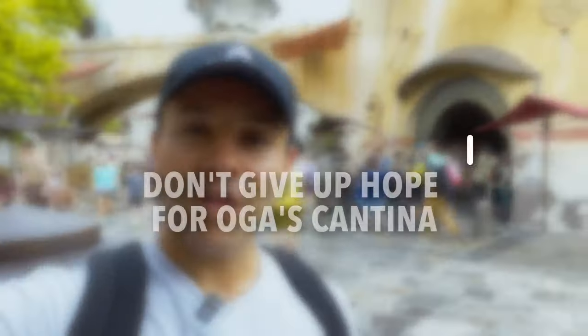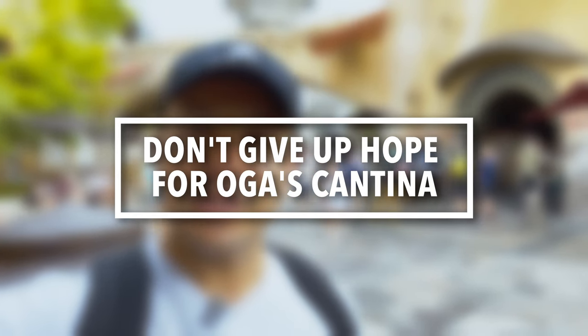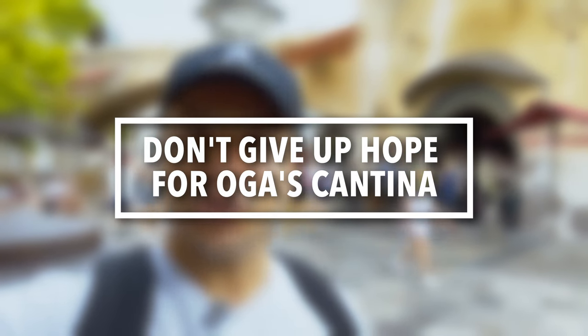For Oga's Cantina — the very popular Star Wars bar in Galaxy's Edge — the tip is: even if you don't get a reservation in the 60-day window, continuously check for openings. Also, when you get to the park, you can join a virtual waitlist through the My Disney Experience app. If there's availability to join a waitlist it will say so in the app. Don't give up hope if you didn't get a reservation right away.